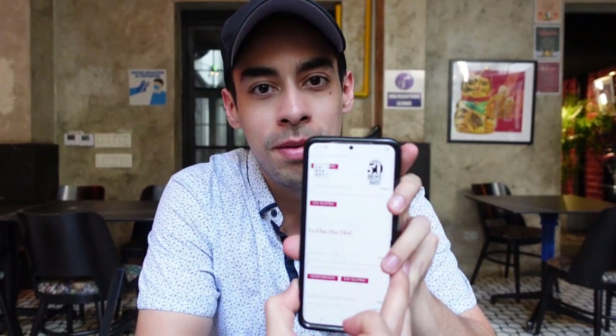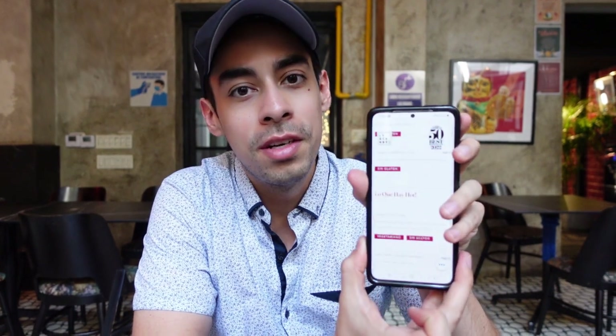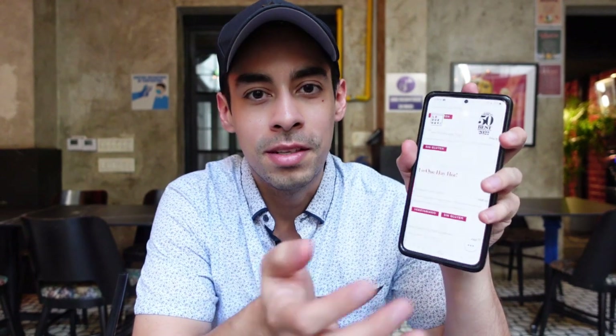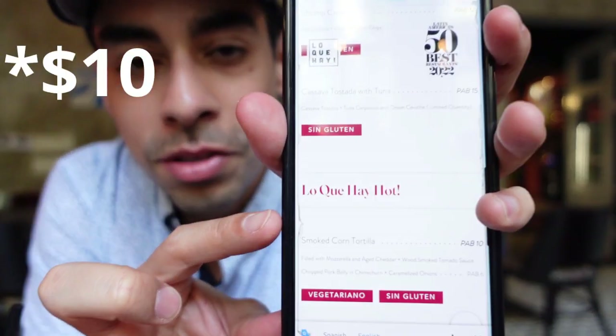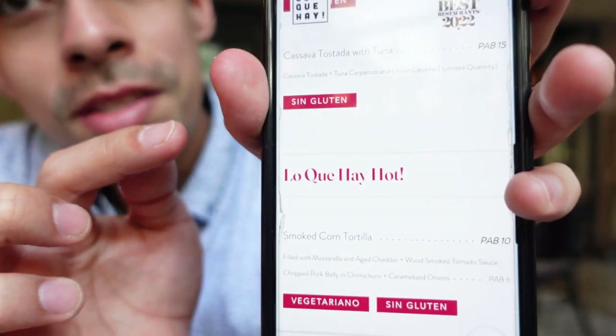We're here at Fondo Lo Que Hay — it literally translates to 'whatever there is,' a funny name. I ordered a mojito to start. It was pretty good, though still the best mojito I've had was in Cuba. This restaurant is supposedly the number 57 best Latin America restaurant in 2022. We got the cassava tostada for $15 and a smoked corn tortilla for $16 with pork belly and chimichurri — sounds very delicious. It's a vegetarian, gluten-free style restaurant, very different but we're always open to trying new things.